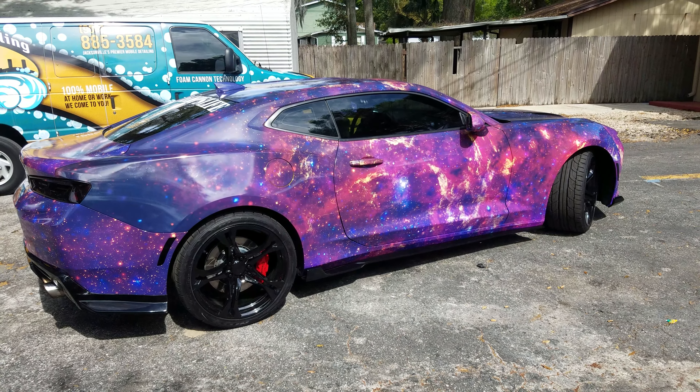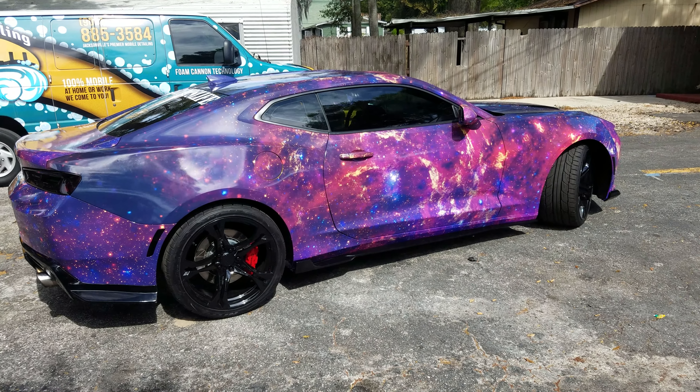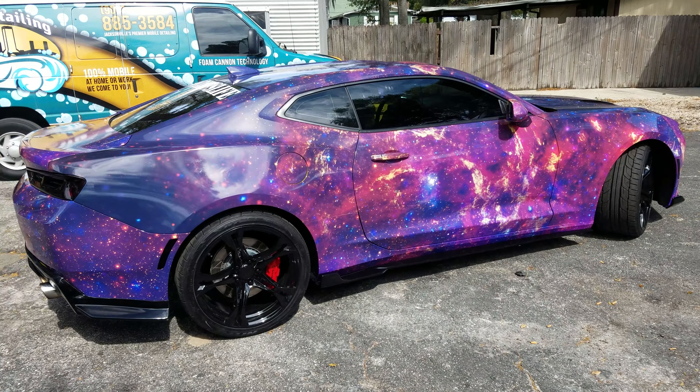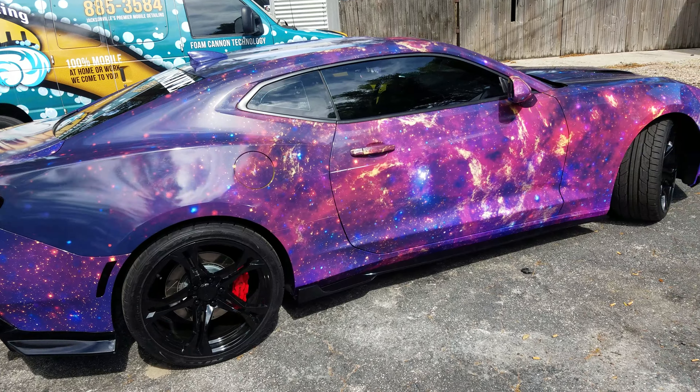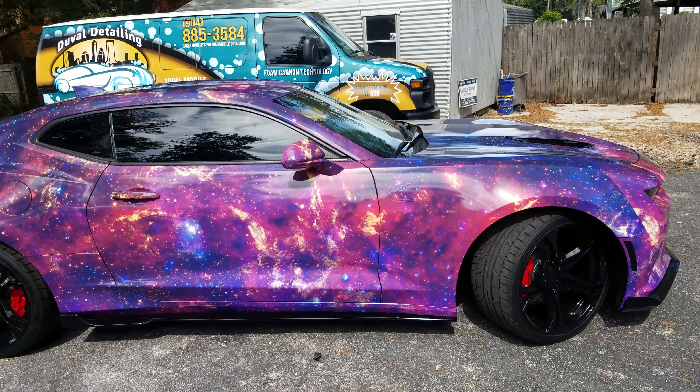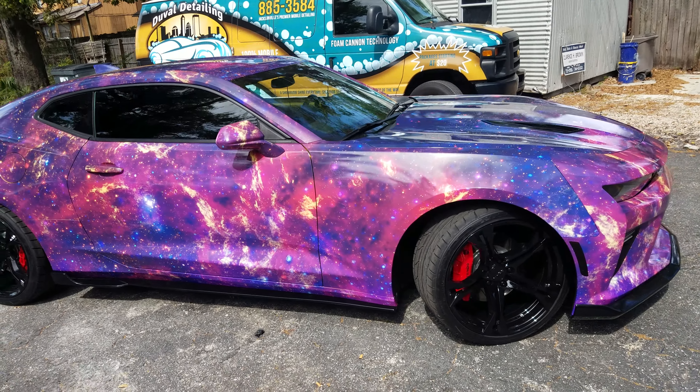Hello everyone, we're here at Street Dreams again, revealing another vehicle that we just got done wrapping. This is the 2016 Camaro SS that we just did in a full custom vehicle print. It's called Galaxy Fire.